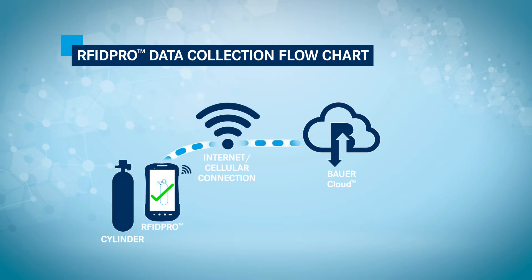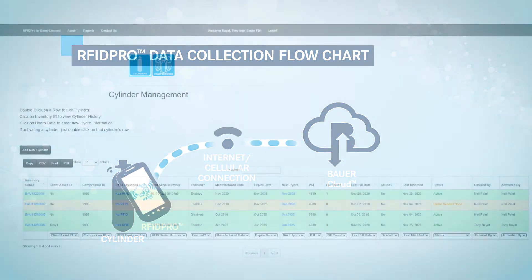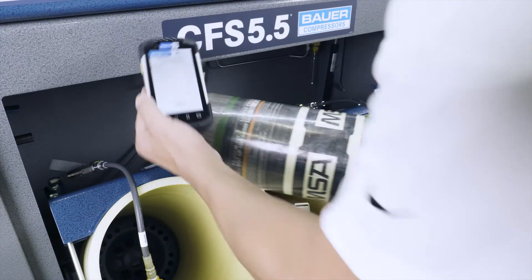All you require is an internet connection via Wi-Fi or optional LTE cellular. All relevant information about the cylinder — such as serial number, pressure rating, manufacturing date, hydro data, and cylinder status — which are stored on the RFID Pro cloud, are instantly downloaded to the RFID Pro handheld reader.